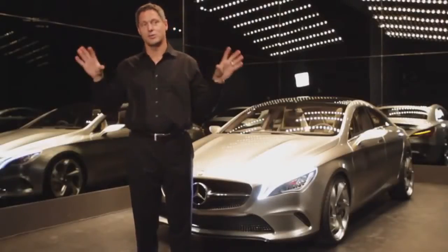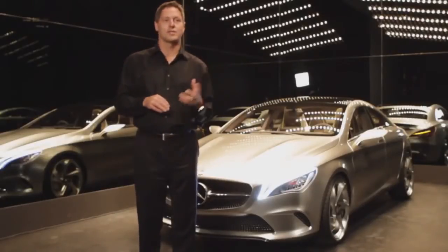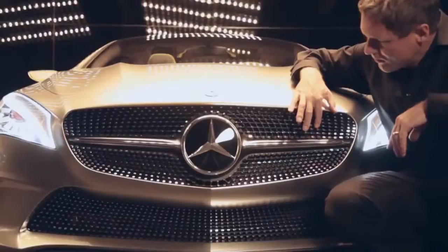The greenhouse is very small, the beltline is very high, with huge wheels and a very expressive progressive style. We want to show that Mercedes-Benz can be the most avant-gardistic manufacturer in certain segments.